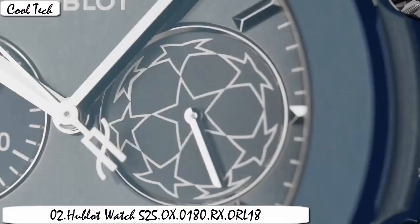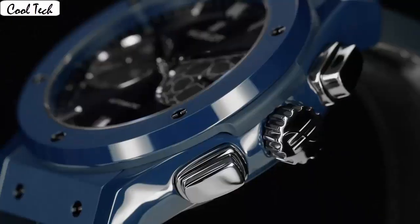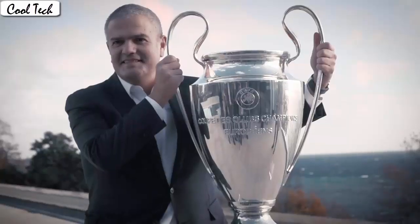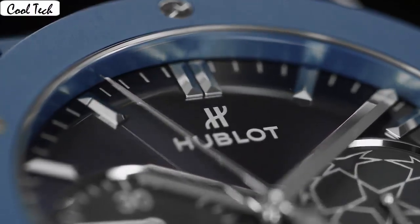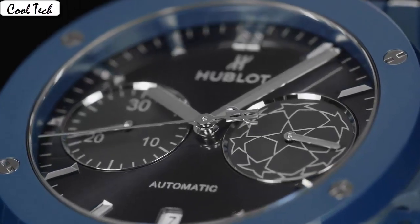Sapphire display, analog. Case material 18k rose gold. Case diameter 45mm. Band color black. Dial color skeleton. Bezel material 18k rose gold. Special features: 18k rose gold, high polished, multi-phase case design. Movement type: automatic. Water resistance depth 50 meters. Case type.